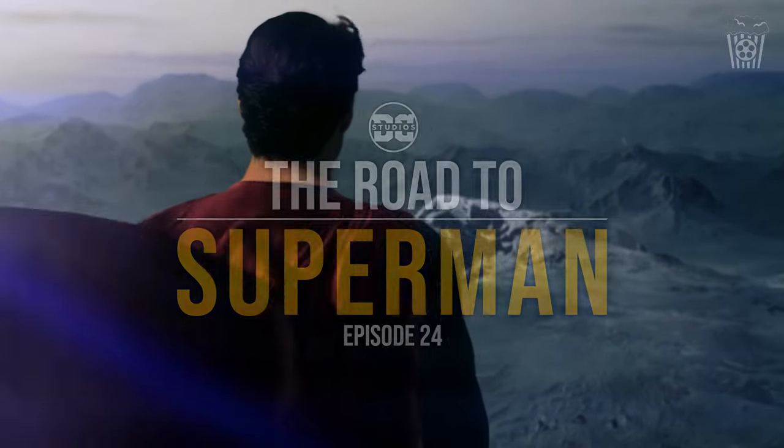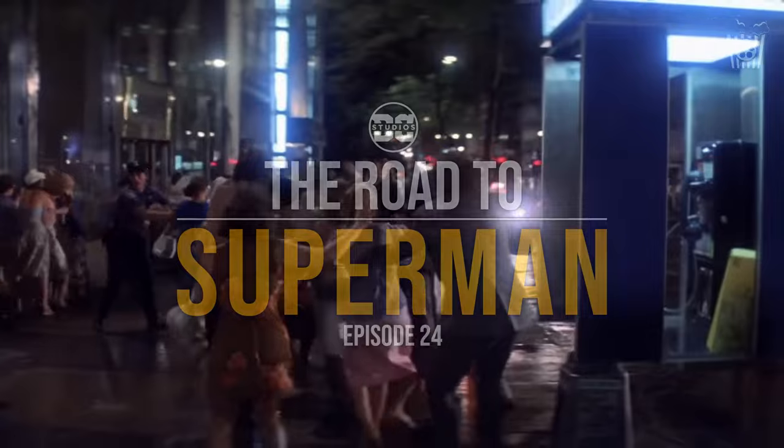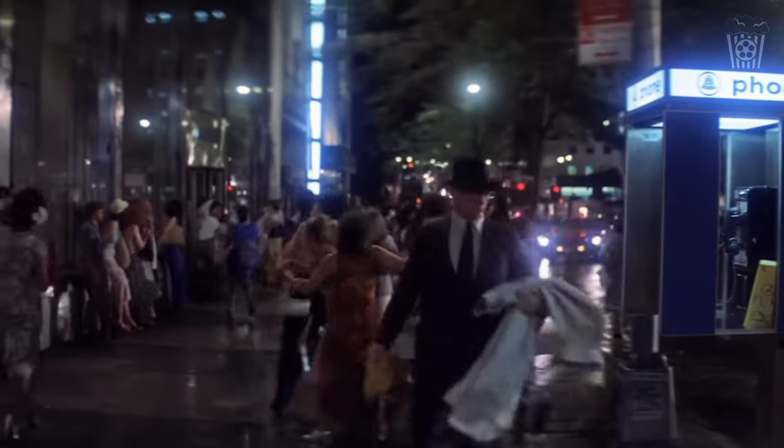Hey everyone, welcome back to The Road to Superman. This is episode 24 and today we are talking all about the latest reveal from the new Superman movie.